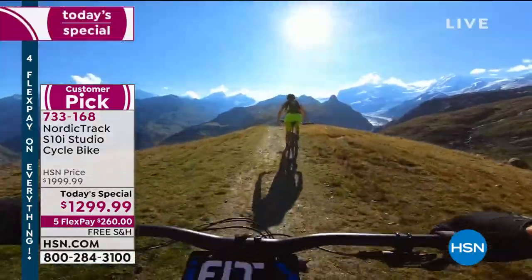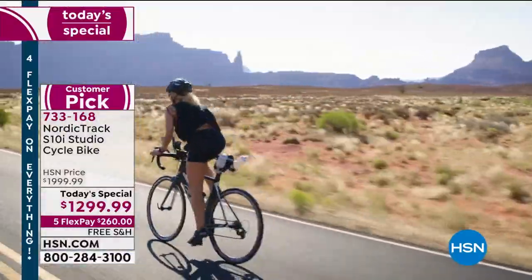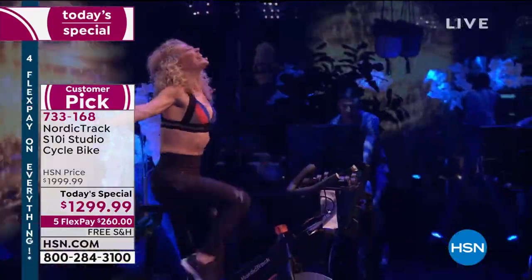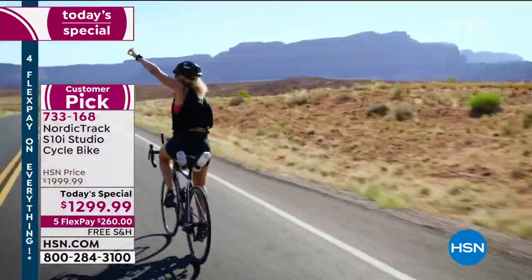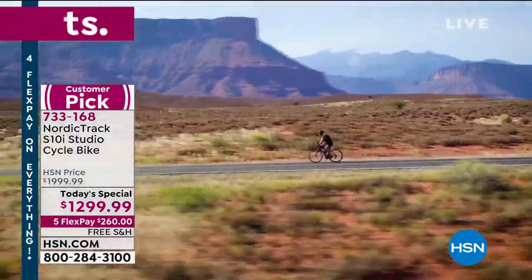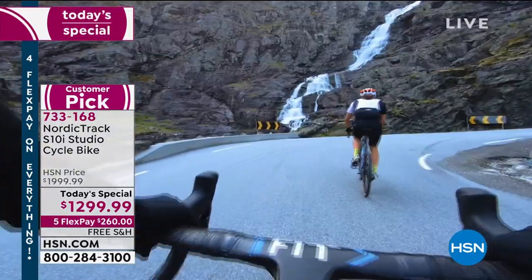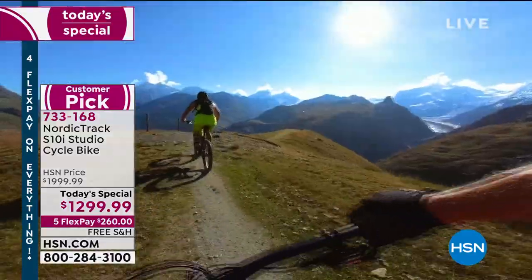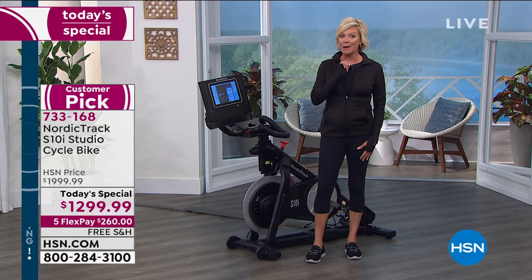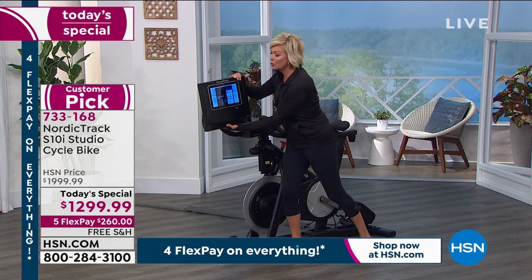It automatically inclines and declines as you're taking these paths with the trainers. I love that I'm not going to fall off my bike or hit a pothole tumbling down a mountainside — I'll be safe in my own home but still have motivation from incredible trainers, some in class, some outdoors, wherever you want to travel. That's a family membership for a full year included with this NordicTrack — that's a major bonus. And the screen swivels 360 degrees.